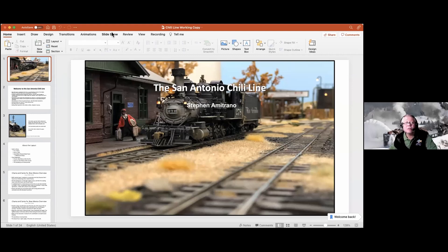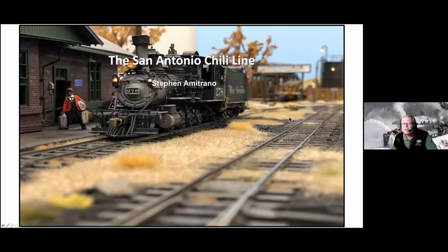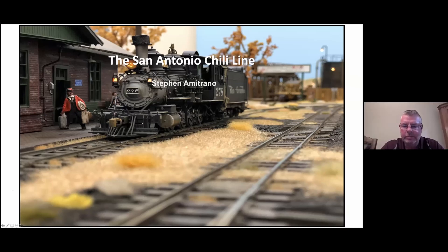I'm going to run the slides from here in Dallas, and Steve's going to narrate — please post your questions to the chat box. Let me share my screen and we'll start the presentation. Welcome everybody to the San Antonio Chile Line.